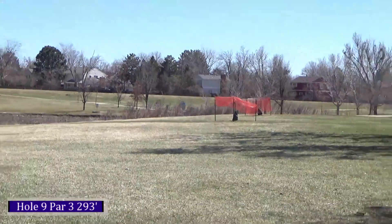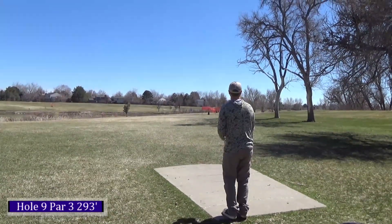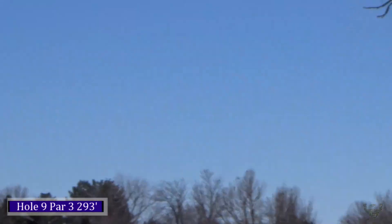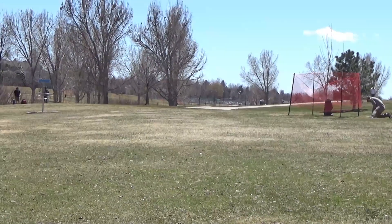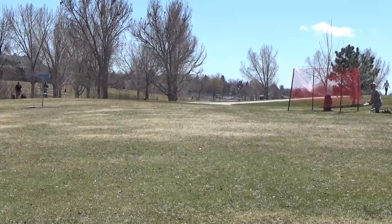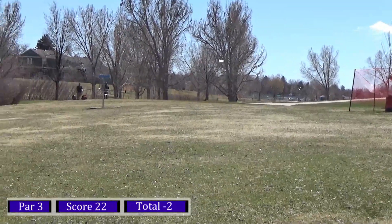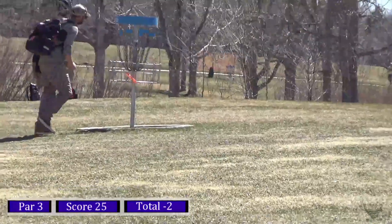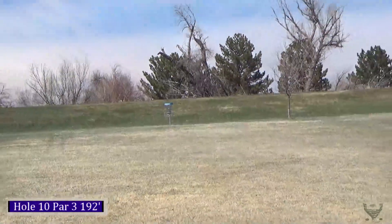On hole nine, 293 feet — taking my Truth again, putting it up to the right and trying to miss those orange barriers for the trees. You can do a flick but I can't really flick 300 feet, so I'm taking my midrange and just putting it up nice and high. I clipped that barrier last second so I'm straddling out, trying to give it a little run. The green slopes down from the basket toward the pond, so I gave it a half bid — ended up short but easy tap in.